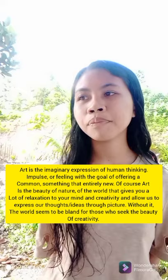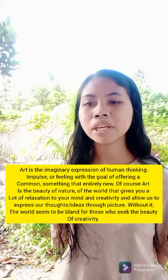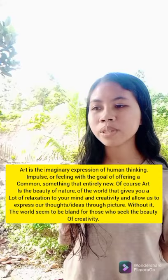So of course, art is the beauty of nature, of the world that gives you a lot of utilization to your mind and creativity that allows us to express our thoughts and ideas through pictures. Without it, the world would seem to be bland for those who seek the beauty of creativity.